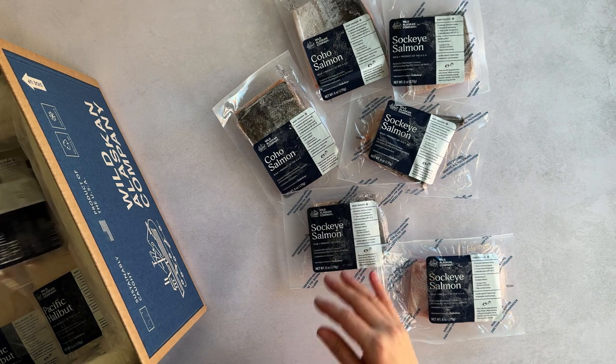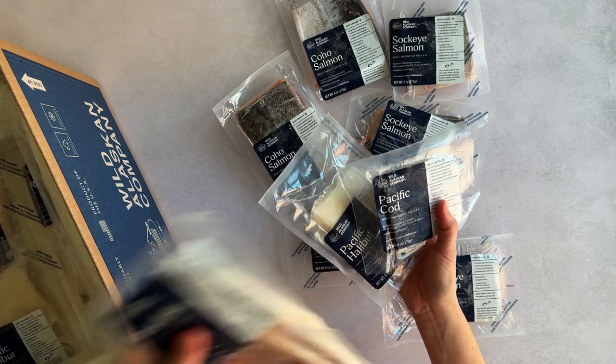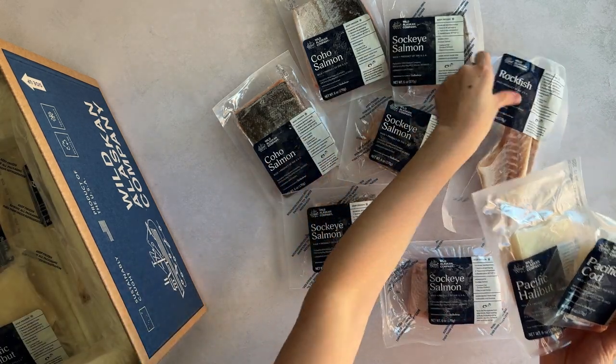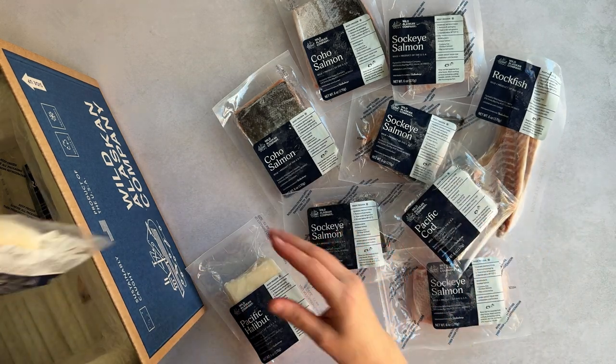In the wild combo box I also have Pacific cod, Pacific halibut, and rockfish. It's a really great mix of whitefish — they're all delicious for different reasons. Between the salmon and the whitefish you just have so many options throughout the month.